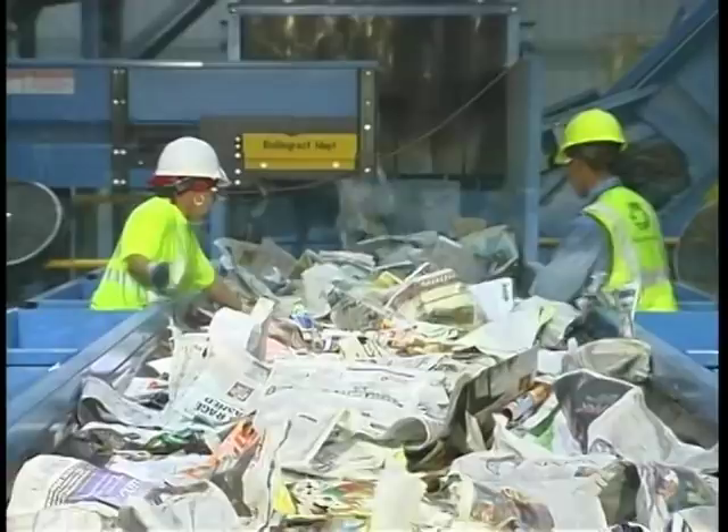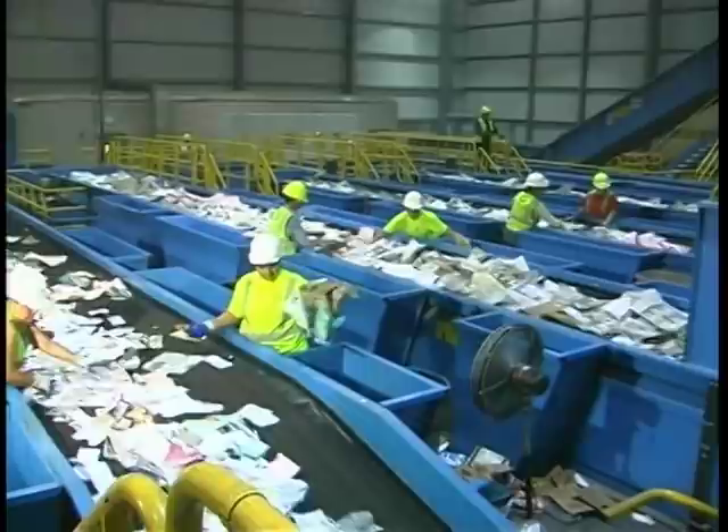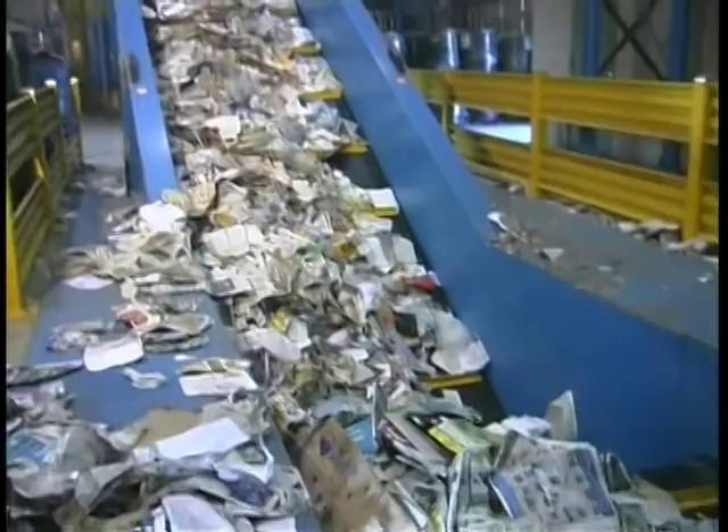The newspaper is then filtered onto a processing line where any materials other than newspaper are manually sorted. The sorting lines are elevated so that materials taken off the line can be stored in bunkers underneath the line. When these bunkers are filled, they are fed into the baler, which compresses the material and ties it automatically.